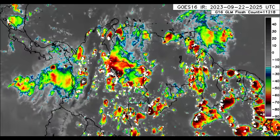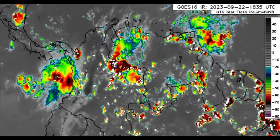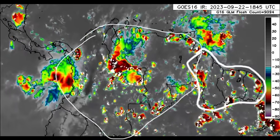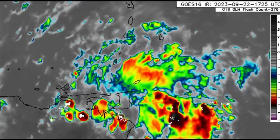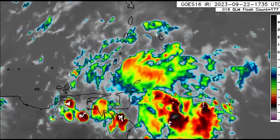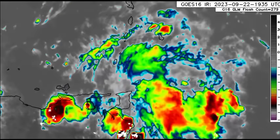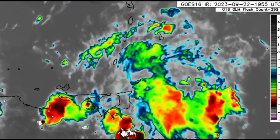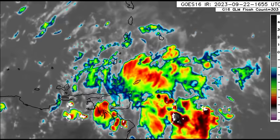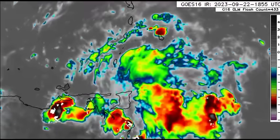Zooming into northern South America, we can see showers and thunderstorms developing across Colombia, Venezuela, and even into the Guianas. There's a tropical wave in the region heading west into the Caribbean. Ahead of that is some additional rainfall in parts of the southeastern Caribbean — Trinidad, Tobago, Barbados, Grenada, the Grenadines, Saint Vincent, Saint Lucia — with periods of passing showers and possibly some thunderstorms, but nothing too extreme.